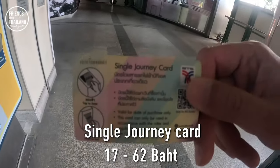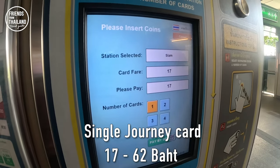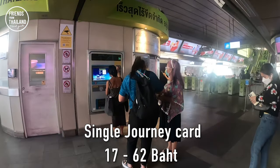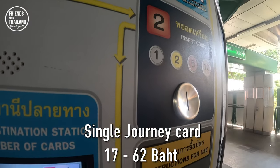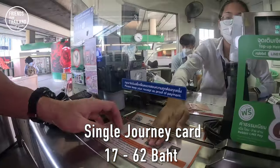The price of a single journey card depends on the chosen destination and can range from 17 baht to 62 baht. The easiest way for tourists to get a ticket is to find the ticket machines located before the BTS barrier. Some machines only take coins, some accept banknotes. If you don't have coins, you can exchange at the BTS counter.